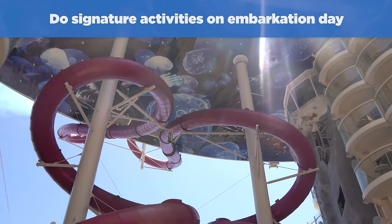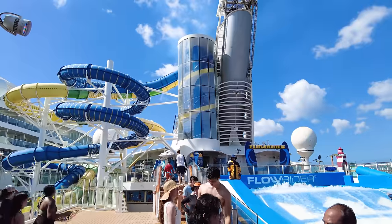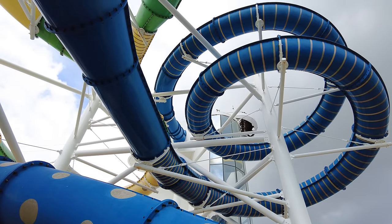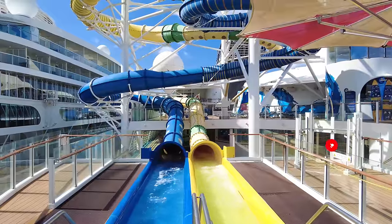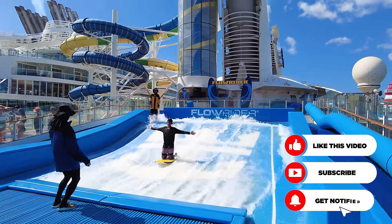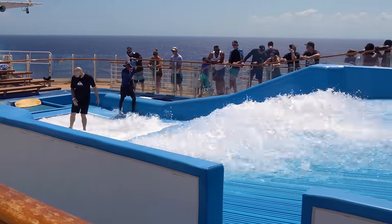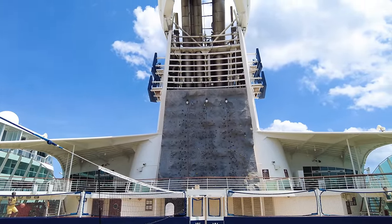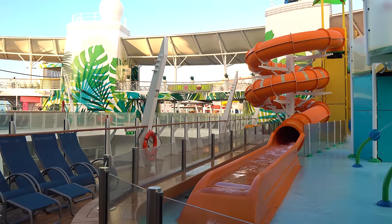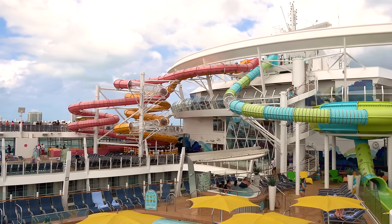Our next hack is to plan to do the signature activities on your cruise on the first day of your sailing. Experienced cruisers know to hit the FlowRider, pools, and water slides on embarkation day because the lines are nearly non-existent. A lot of new cruisers don't realize these activities are open that day — their bathing suits are packed away in luggage and they're not thinking about it. Later in the cruise, the lines are going to be ridiculous. For activities like rock climbing walls, zip lining, or mini golf, pack or wear sneakers on board. For aquatic activities, pack a bathing suit, flip flops, and sunscreen in your backpack — not the bags you give to the porters. You can usually change in a bathroom near the pool areas if needed.